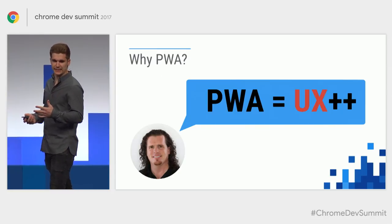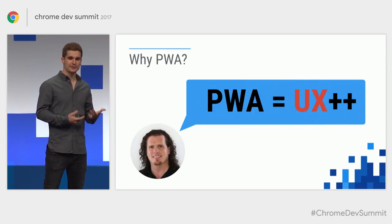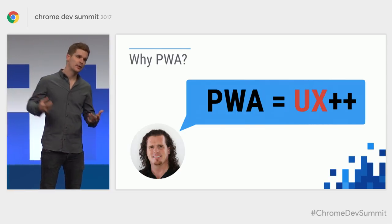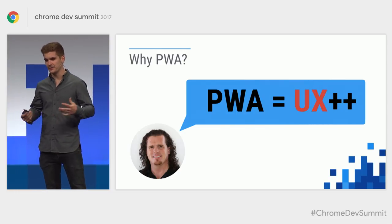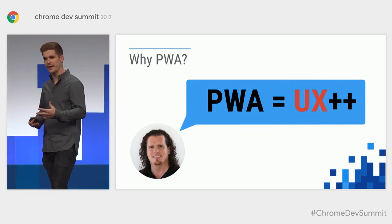The bottom line, as Chris said earlier today, is about drastically improving the user experience. We all know flaky networks are a pain, slow websites are really awful, and this can help. All decisions you make during development should be made from the user's perspective.